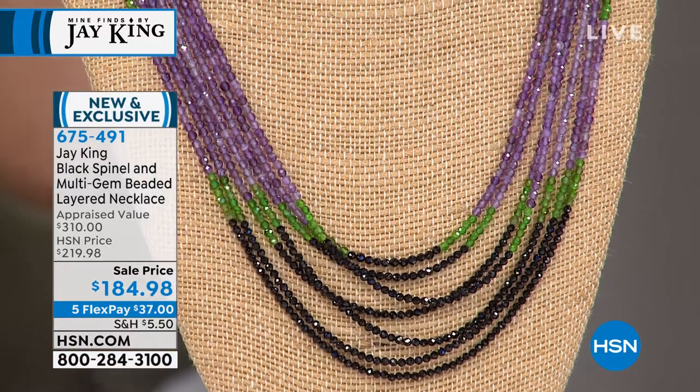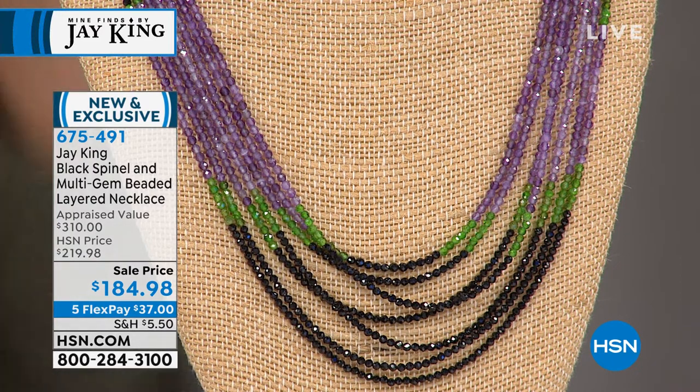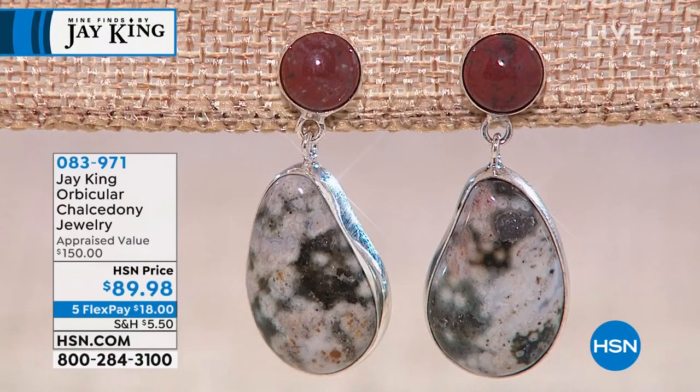I have matching earrings as well — a great little hoop or pearl-shape drop. But like all J. King pieces, everything is so limited, you've got to jump in. That multi-strand just fills in the neckline beautifully. We'll give you a full presentation on that. We're moving on to the orbicular chalcedony pieces.